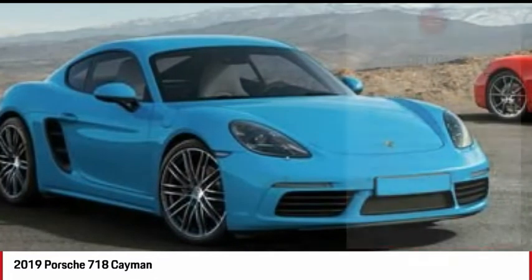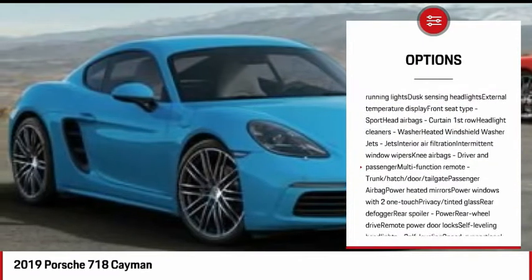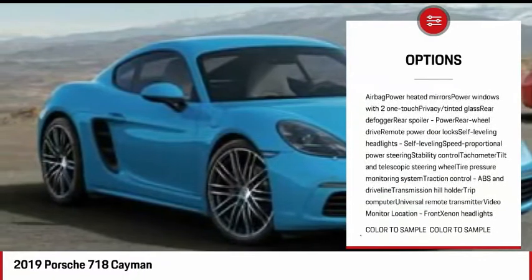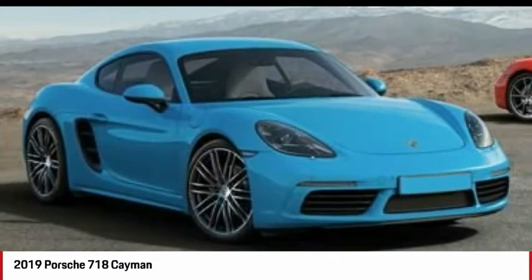Here are some of this vehicle's great options: stability control, keyless entry, traction control, xenon headlights, anti-lock braking system, power passenger seat, Bluetooth, leather-wrapped steering wheel, air conditioning, passenger airbag.